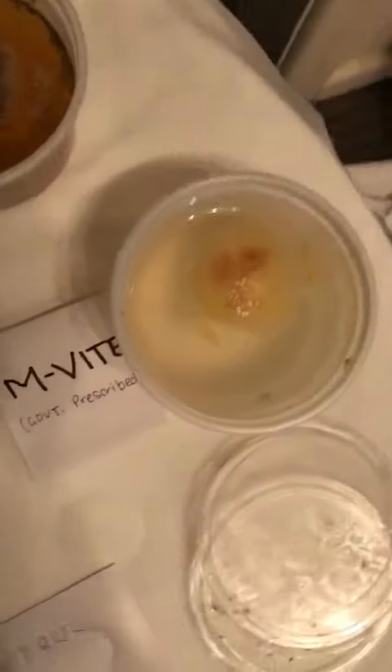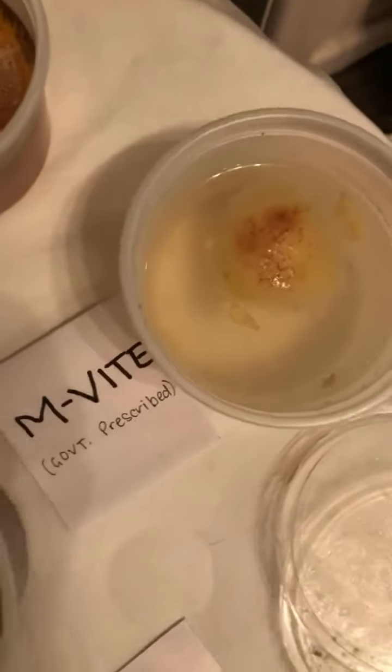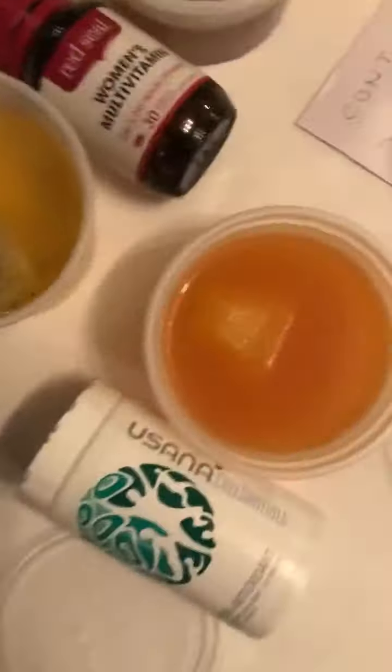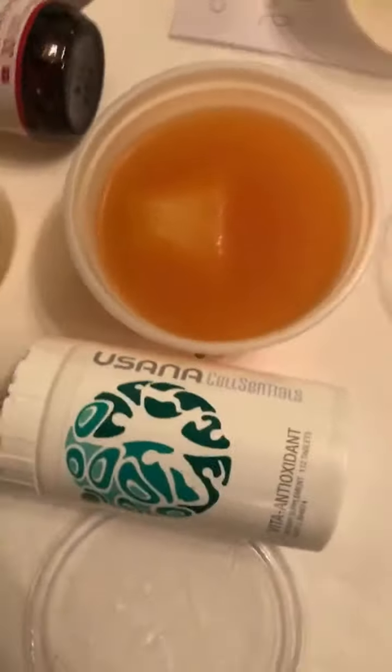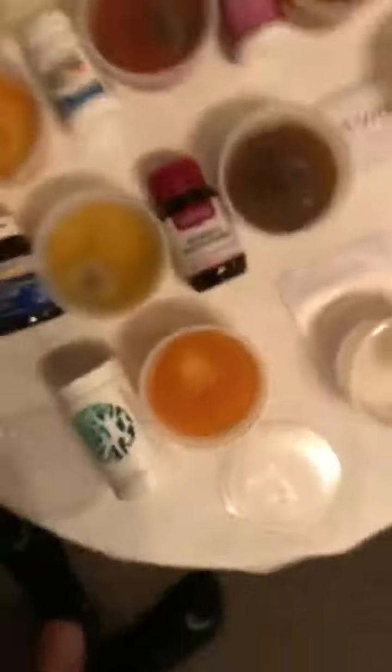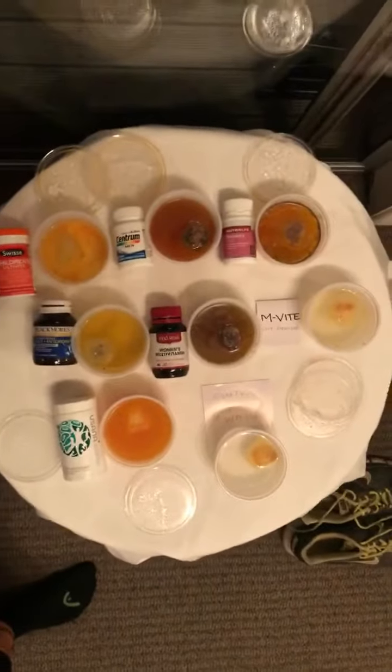Then we have the Invite, which is the government-prescribed one that they give you if you go to the hospital. It didn't really do much — it's really similar to the water control. And then the Usana one is literally the only one that has zero browning on it whatsoever. And interestingly enough, it's the only one that has fruit flies on it. Fruit flies aren't touching any of the other ones, only the Usana one.